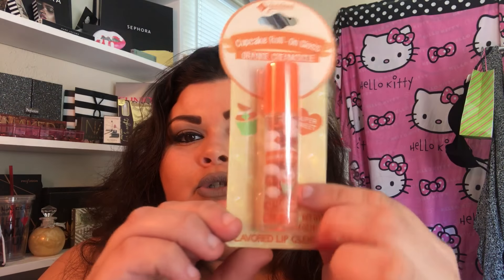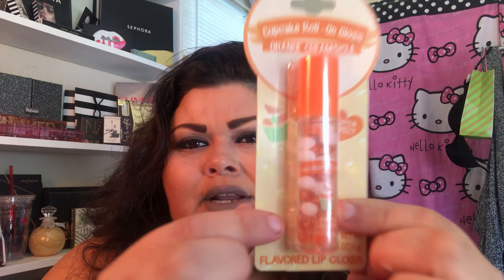Then I picked up this. It's by Joriana, it's called Cupcake Roll On — a roll-on lip gloss. It's a cream staple but I thought it was super pretty. It's got like these little balls in it.